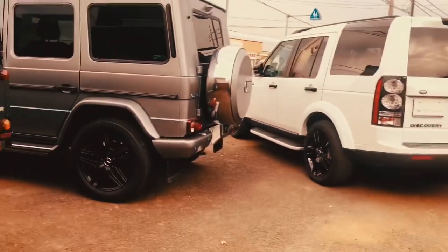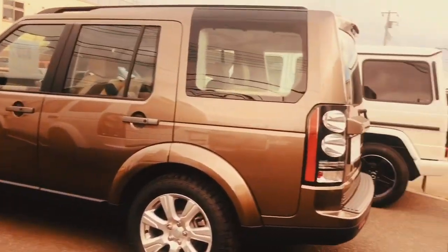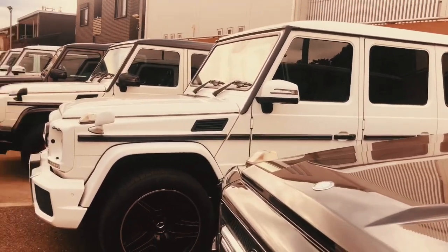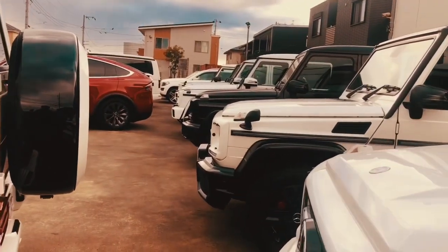This Land Rover — we can see it from Africa on the safari. Ito yung mga ginagamit nila sa movies. Oh my goodness, this is the G-type Mercedes-Benz Offroader.